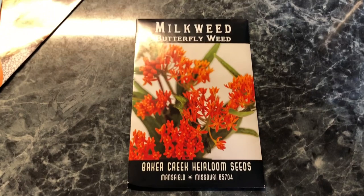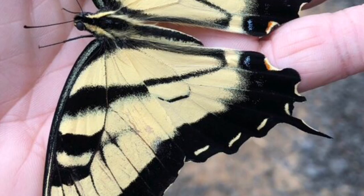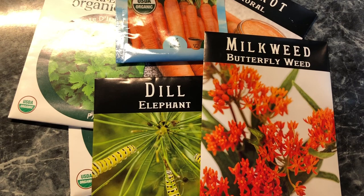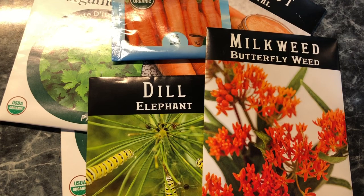Butterflies are a lot like teenagers — if you feed them, they will come. Once I supplied the food that the caterpillars needed, I would go out and find caterpillars on these plants. You have to have a really good eye to find some of them. Look at these pictures and see if you can find the butterfly eggs and baby caterpillars.